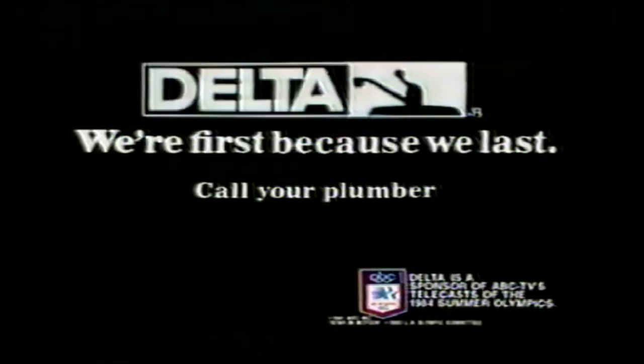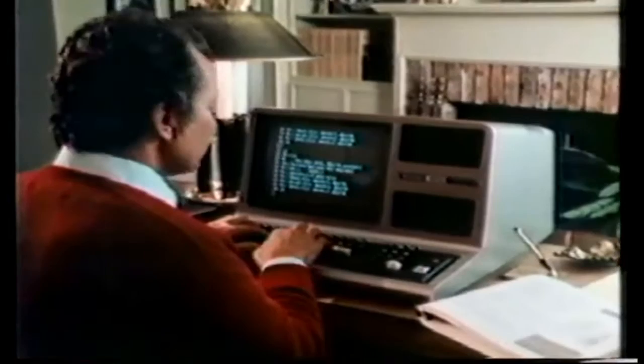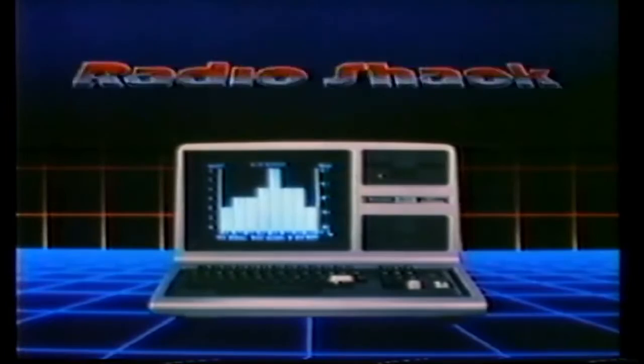From Radio Shack, the TRS-80 Model 3 — and at $200 off, it's a great value. Select from Radio Shack's huge program library to aid your children's education, plan your personal and household budgets, or entertain with fast-action games. You can even learn to write programs. The TRS-80 Model 3 — on sale for $7.99, only at Radio Shack and Radio Shack Computer Centers. The computer experts.